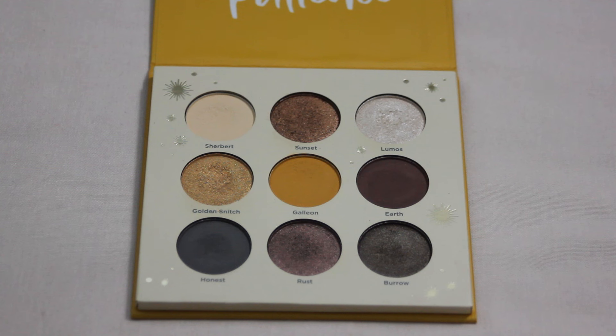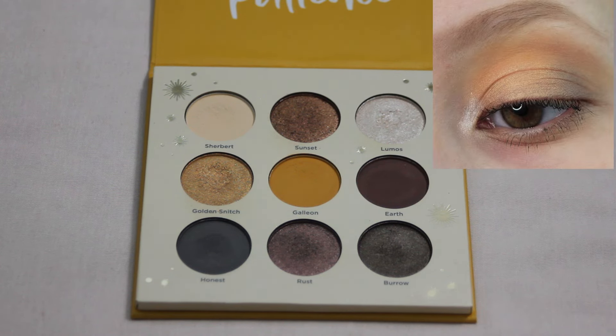Then next up we have my Ulta Hufflepuff palette. I don't have a ton of looks created with this one, but I will pop up what I would consider my favorite. I definitely like focusing on the yellow shades within this palette. This Galleon shade is one of my favorite yellow mattes within my collection. With this look, this was kind of my first time using the shade Burrow and I really enjoyed it — I didn't think it was a favorite of mine but I realized I actually do really enjoy it.